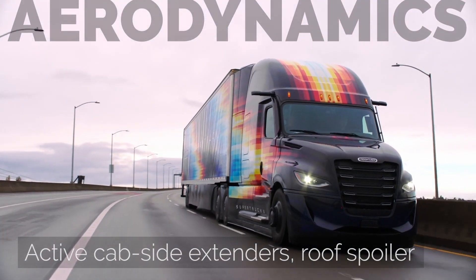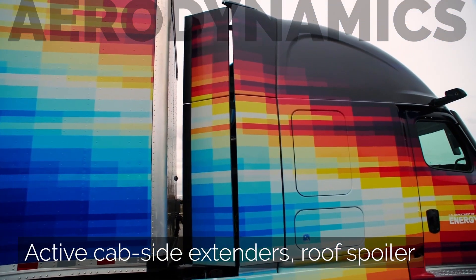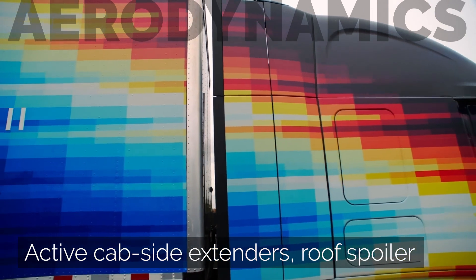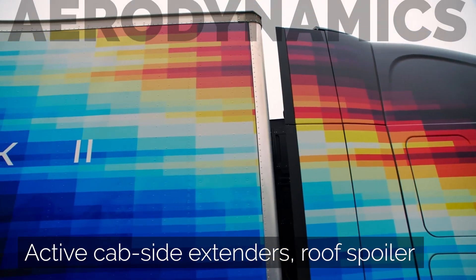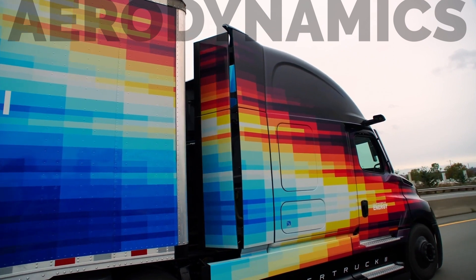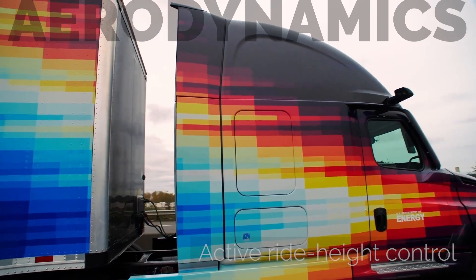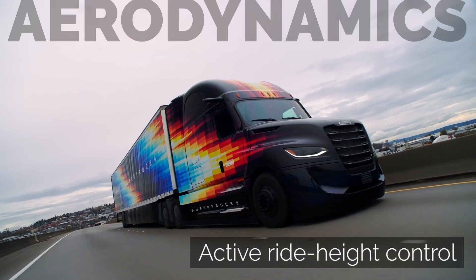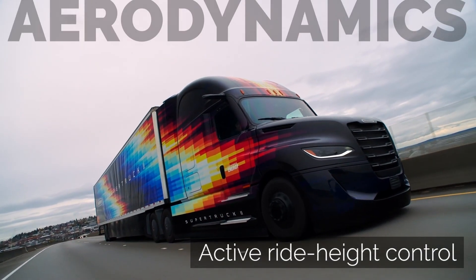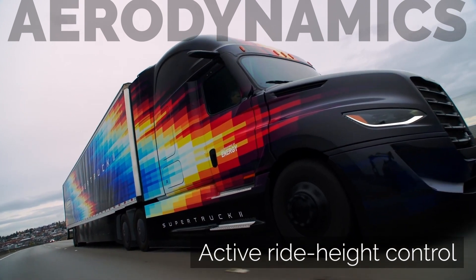The truck also features active side cab extenders and a roof spoiler system that deploy at highway speeds. They close the gap between the tractor and the trailer to just four inches. An active ride height control system lowers the suspension height by a couple of inches, closing the gap between the road surface and lowering the overall frontal profile of the truck.